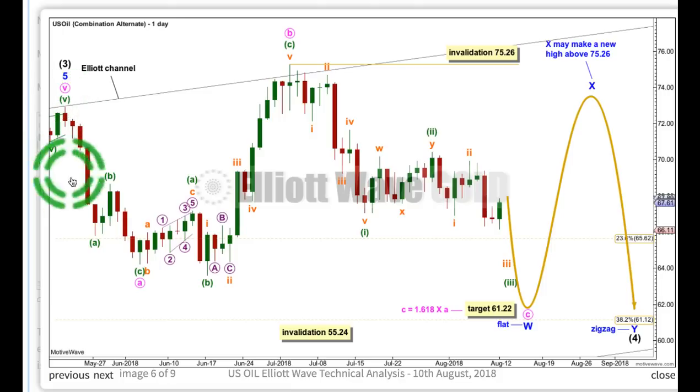It's all the same to this point, and again I've moved the degree of labelling down one degree. Still looking at a combination for intermediate four, but instead of the first structure being over here, what if it's continuing further as a flat correction subdividing 3, 3, 5? We'd need to see a five-wave structure down for minuet C complete, to complete a flat for minor W — that could be the first structure in a double combination. We could then have an X-wave bounce which could make a new high, and then the second structure could be a zigzag for minor Y. If we see a 3, 3, 5 complete, then a flat correction could be complete as intermediate four — which I think is most likely. But we do have to consider it could just be wave W of a double combination. I'd expect a double combination, because double flats in my research are very, very unusual.